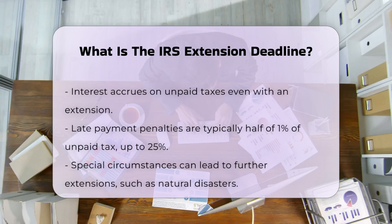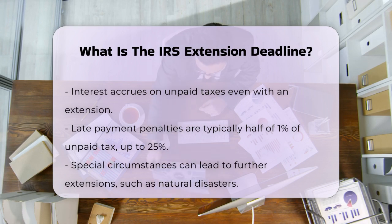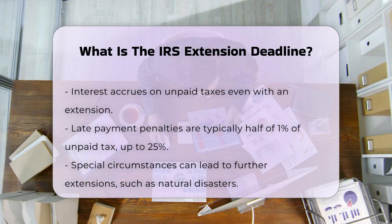The late payment penalty is usually half of 1% of any tax not paid by the regular due date, and it can go up to a maximum of 25%. In some cases, due to disasters or other special circumstances, the IRS might extend the deadline further.